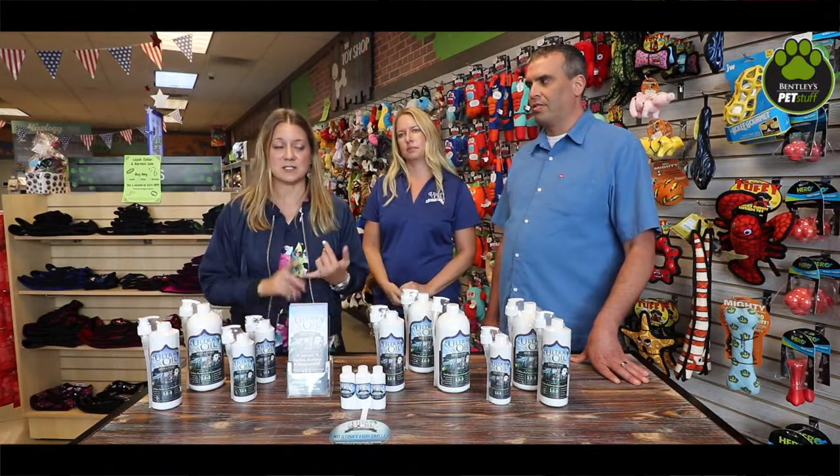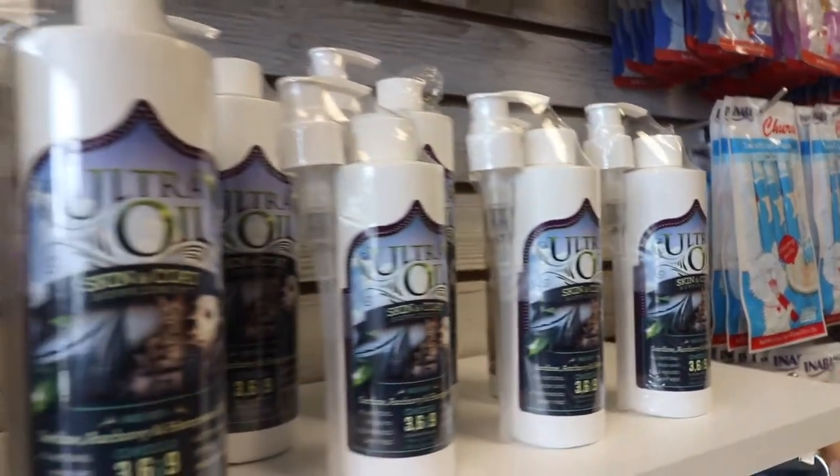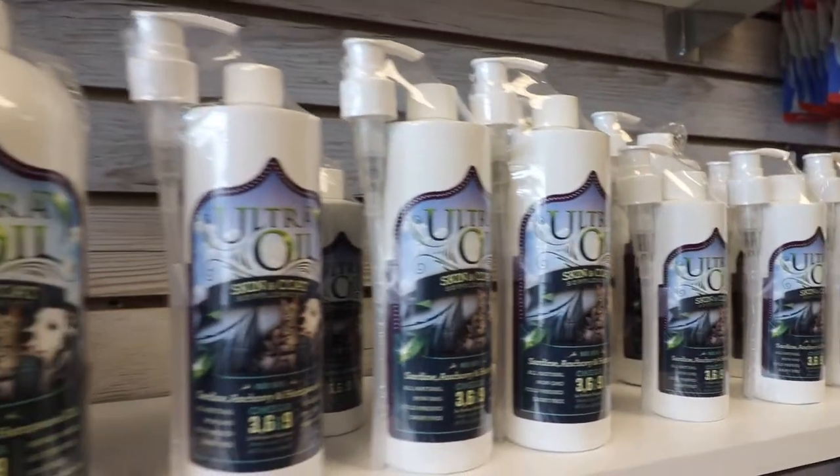If you find that your pets have any of these needs — itchy skin and coat, allergies, or joint issues — stop in for a free sample of Ultra Oil today at your local Bentleys. And remember, they do have a frequent buyer program, so if you buy six you get the seventh free. Find your local Bentleys at PetStuff.com.